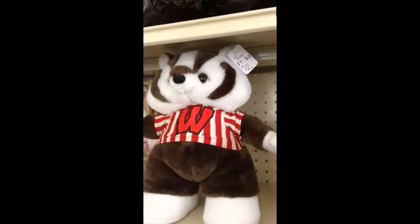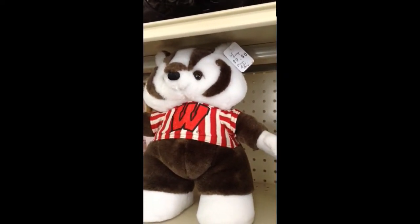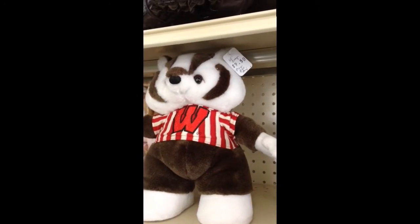It does come with a neat attachment so that you can make thicker slices with the apples. Here's the Wisconsin Badger — he plays the fight song.